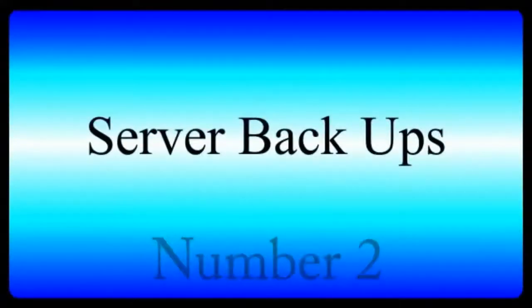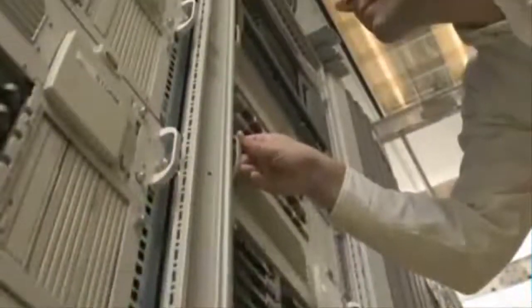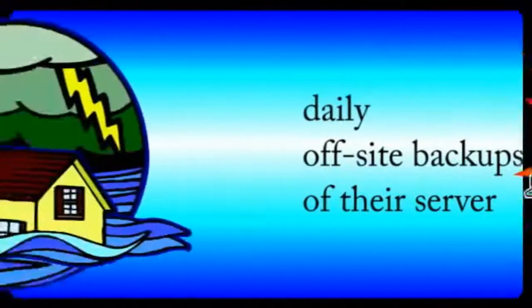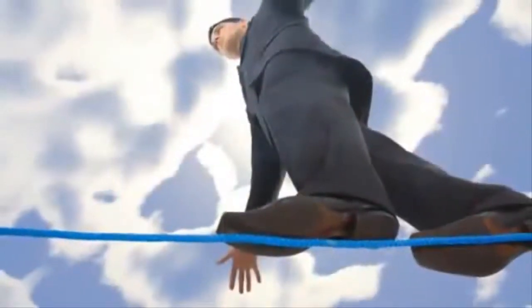Number two: server backups. The second most important feature you should look for is a web host that backs up their servers. Good web hosts use a backup power system and perform daily off-site backups of your server, so in case of a natural disaster, your website will be saved. Without this feature, your website is always at risk.